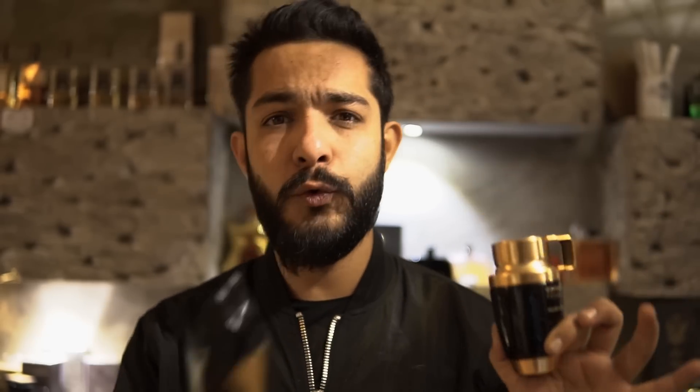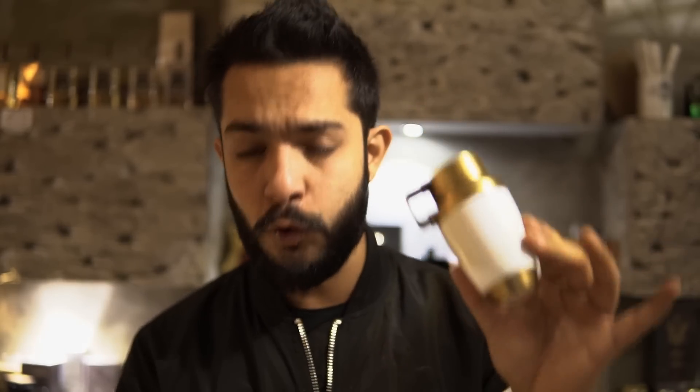Coming to the next ones called Odyssey — they've pulled out some great presentation with good-looking boxes. There are two colors: black and white. Now talking about the femme ones — Odyssey Femme Black and Odyssey Femme White. The black one is very very close to CH Good Girl, probably a recent women's top seller. The white one is very close to Gucci Bloom — the new pink bottle. This is 95% Gucci Bloom and that one is 95% CH Good Girl.